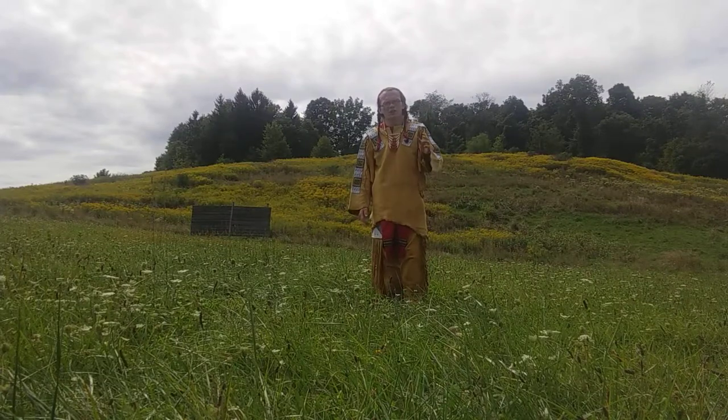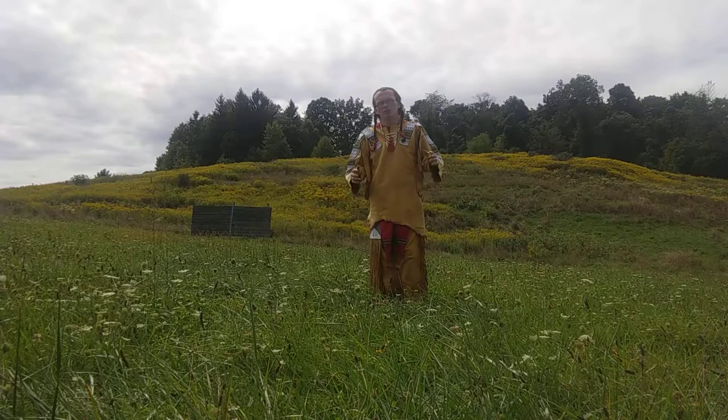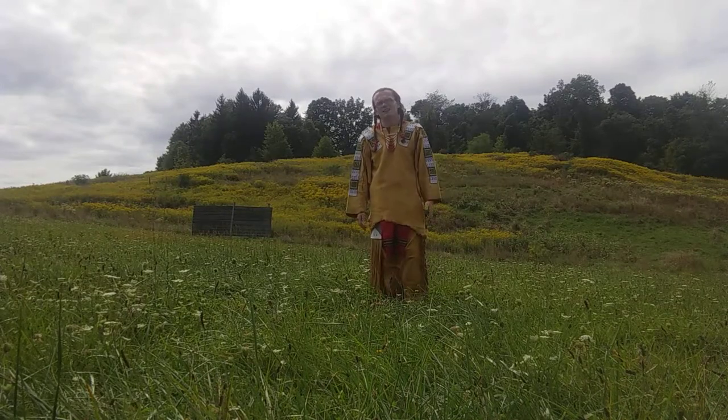Hello, today I'm going to show you what the common dress of a Plains Native American would have looked like in the mid-1800s.